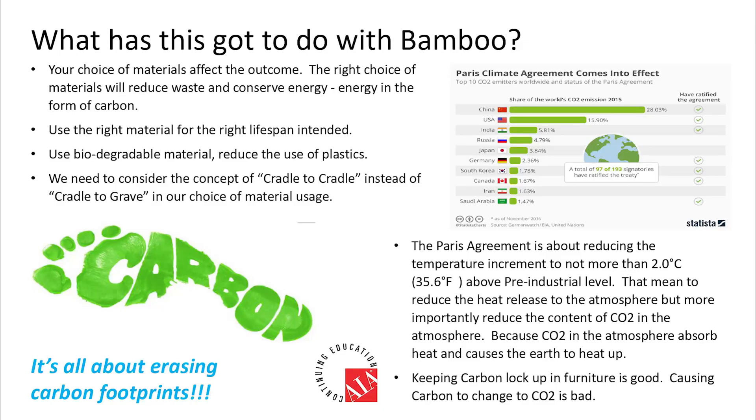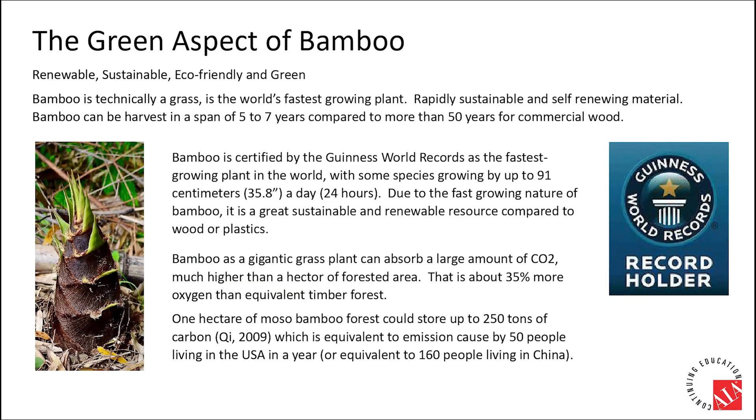You might ask: how does bamboo fit into the picture and solve these problems? Bamboo is grass — it's not wood, even though it grows as tall and sturdy as trees. Farming bamboo actually helps bamboo forests to grow, just as mowing your lawn. It requires zero human effort of replanting to sustain bamboo forests, unlike farming wood which requires human intervention — hence a greater carbon footprint.